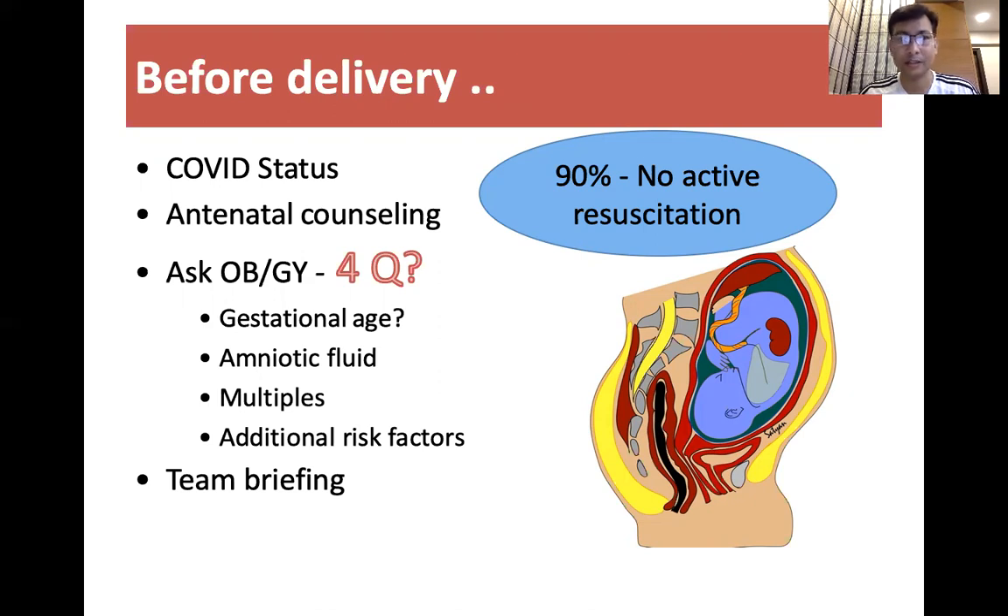What is the COVID status? Whether the mother is suspected or COVID positive? On that basis, we have to do antenatal counseling, giving positive counseling after two or three months of this COVID status.